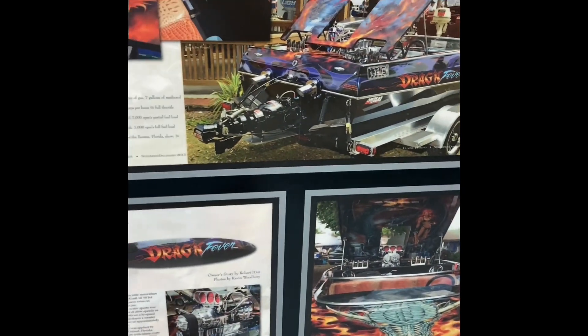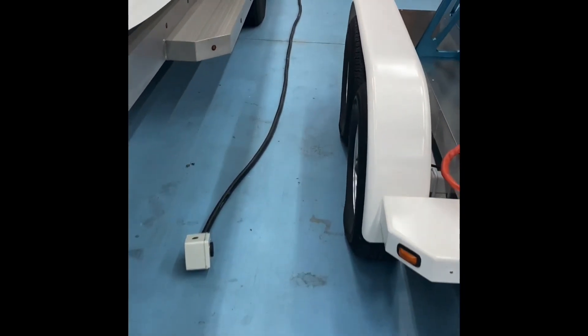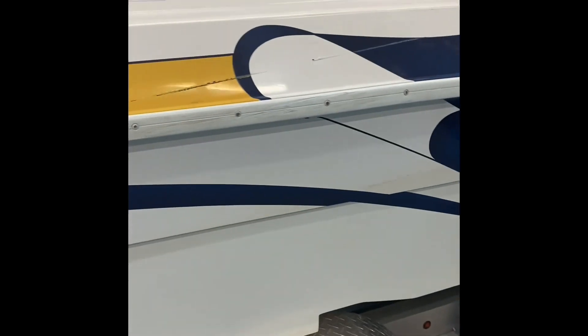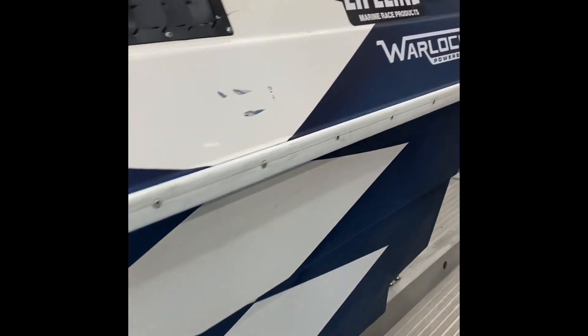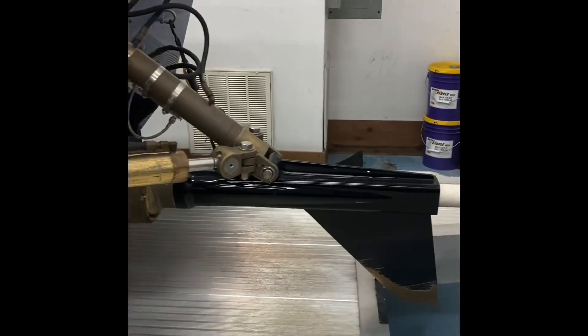So that was my first project, back in 2005. Then in 2018, I finished up the next project — a 25-foot Warlock. This one's been seen quite a bit. We run it in a lot of river runs, and I've run it at a shootout a couple of times at Lake of the Ozarks.